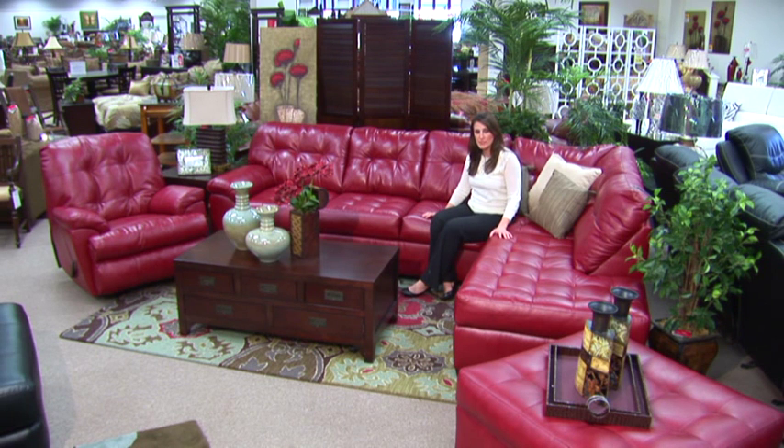Hi, I'm Shayna with Badcock Home Furniture Amore. Today I'm going to show you a beautiful red sectional in plush bonded leather. Some people are afraid to buy red for their living rooms, but I feel when done the right way it can make a great statement.